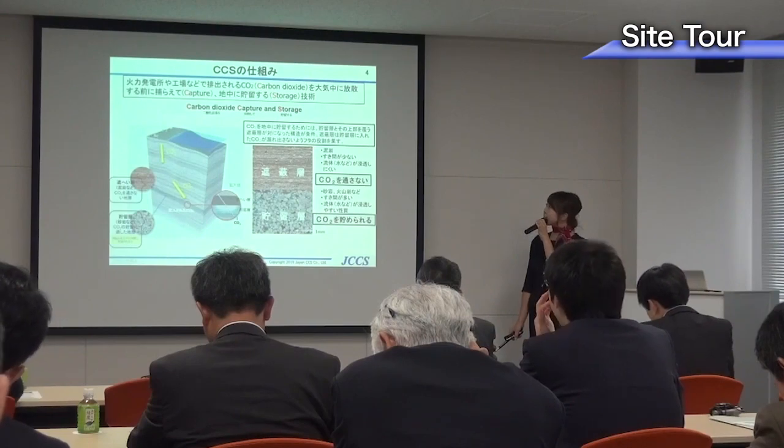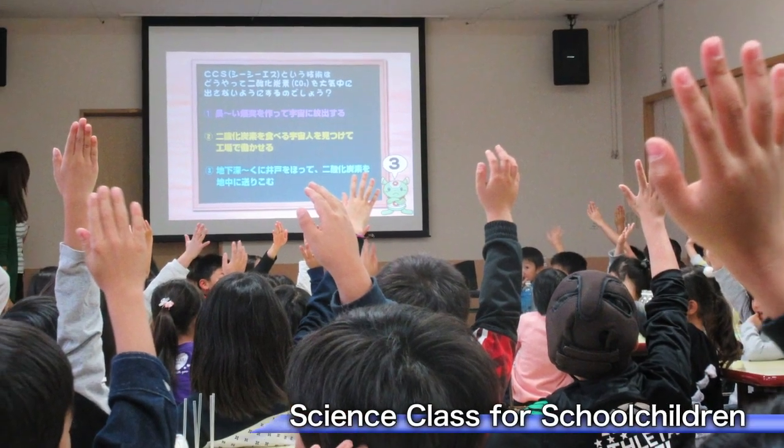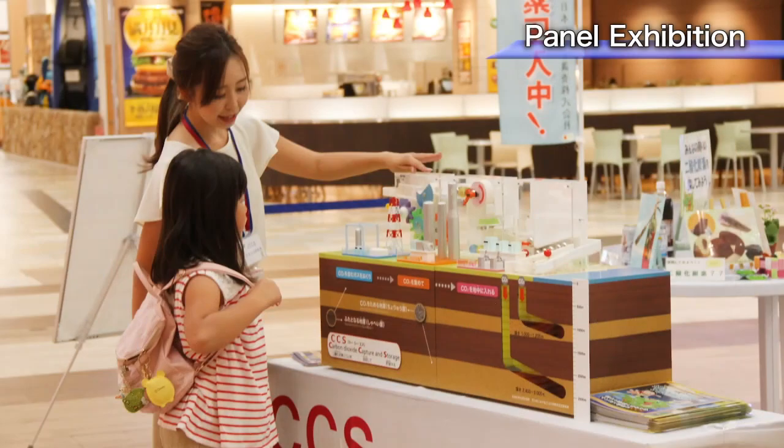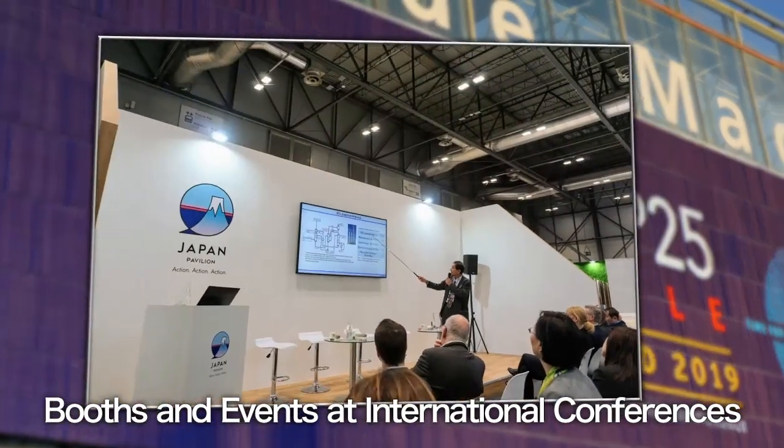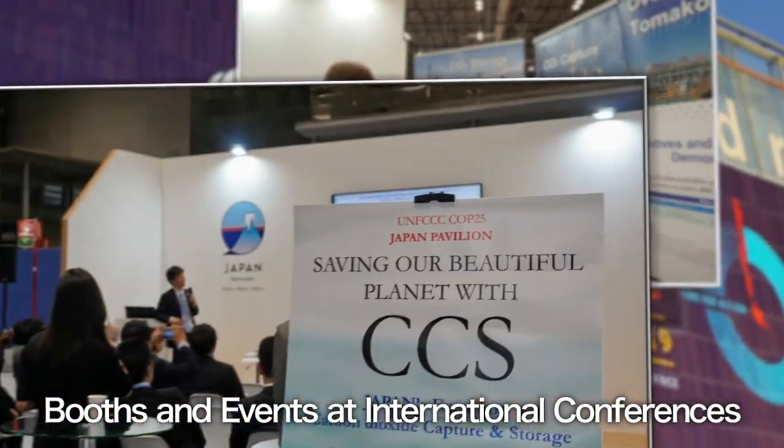Over the course of the project, Japan CCS has reached out not only to the community of Tomakomai, but also other areas in Japan and abroad, in order to actively communicate the experience and information learned from the project.